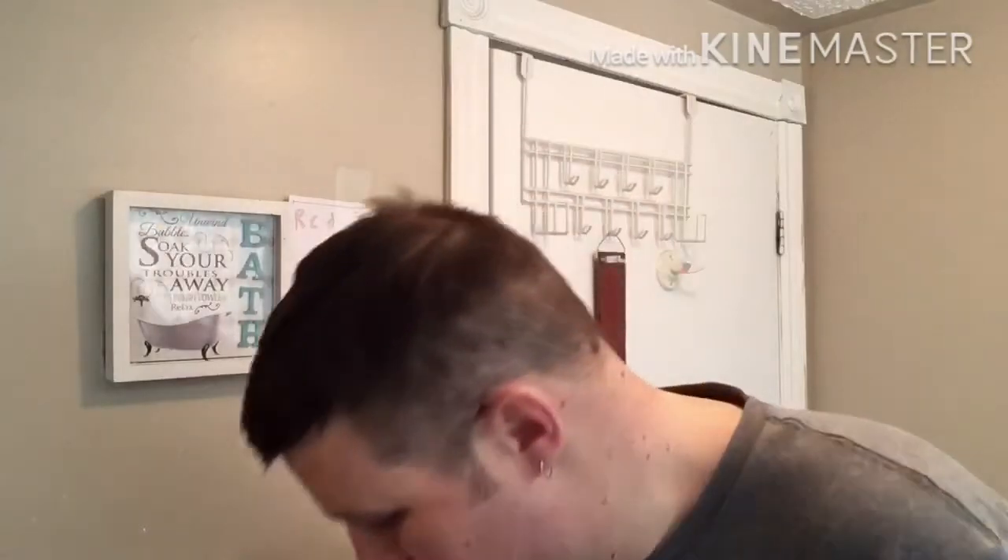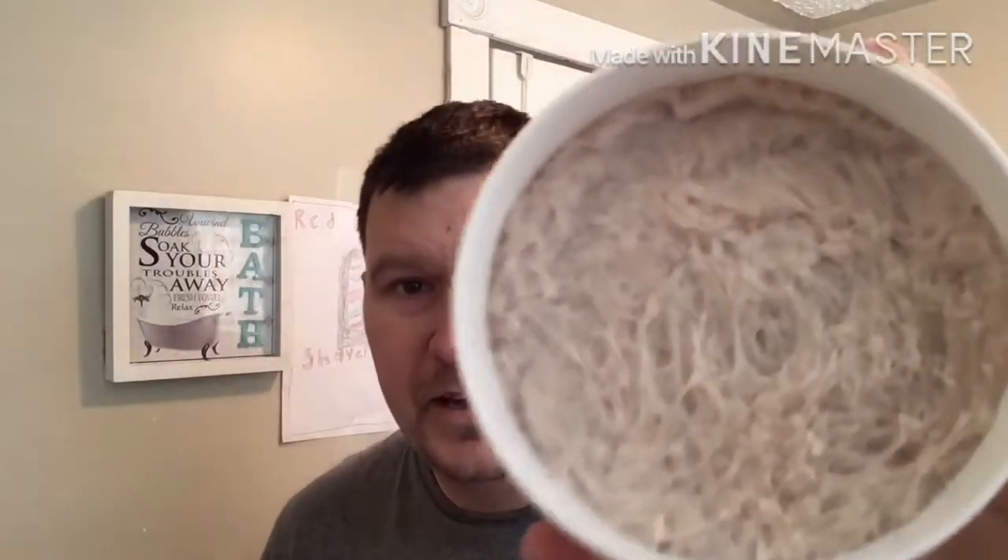I was talking to one of my subscribers — I subscribed to his channel, Billy over at Bly Man Shaves — and he helped me actually pick this shave today, right down to the razor, the soap, and the aftershave. The soap we're using today is Tiki Bar 1920s Barbershop.